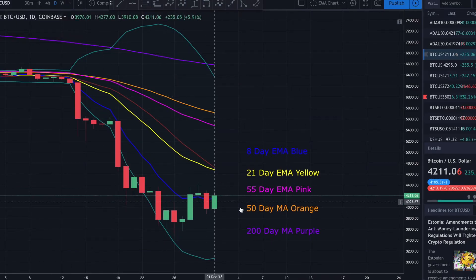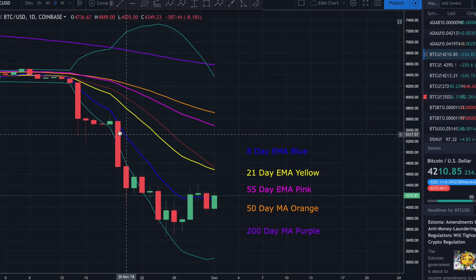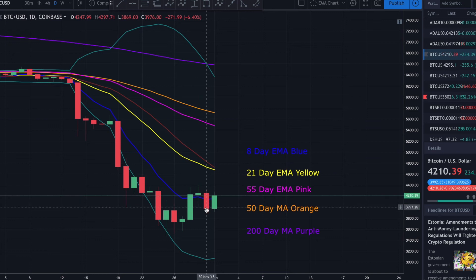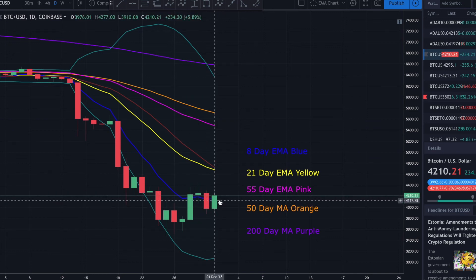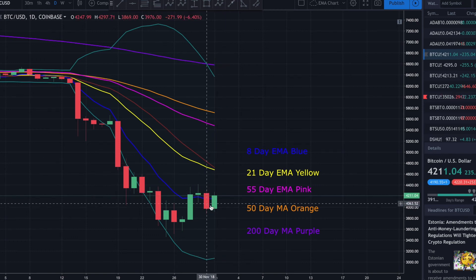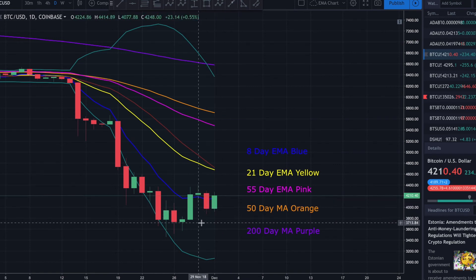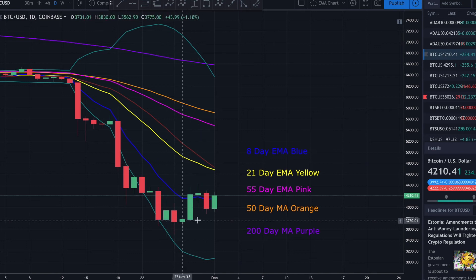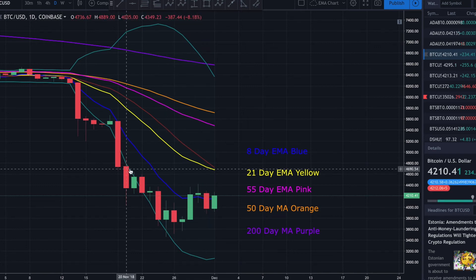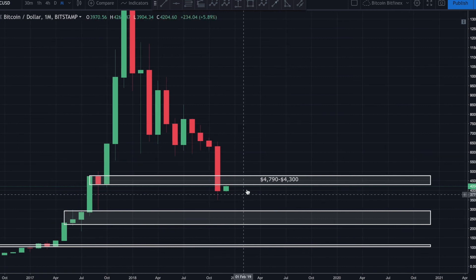Looking at the exponential moving averages on the daily chart — yesterday's candle did close back below the eight-day EMA. Today we've had a little bit of a rise. I'd like to see today's candle close at least above the eight-day EMA — if that happens, this thing may have some legs and we may get more upside. If we close back below the eight-day EMA, I'm going to get more bearish and we'll start watching that 3700 to 3800 dollar support area.